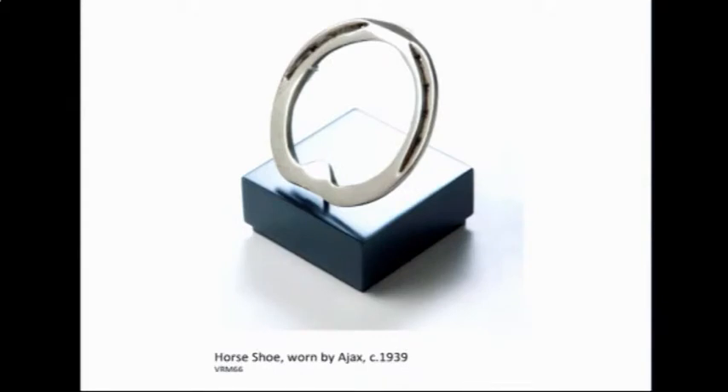In terms of scientific and research significance, the collection contains some really valuable insights into technological advances in equipment — for example, changes in fabrics used in saddles, the protective strength of helmets. If you see some of the early helmets they're just leather skull caps, whereas now you've got the most incredible helmet protection. There are also horseshoes and racing plates that have really improved in quality.